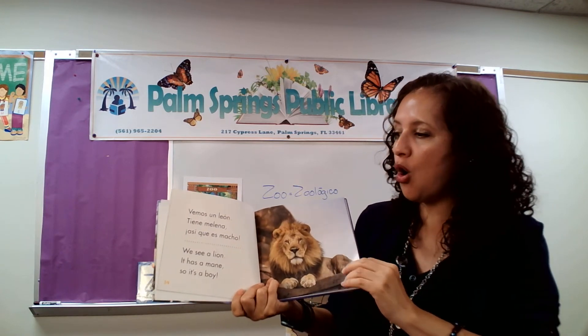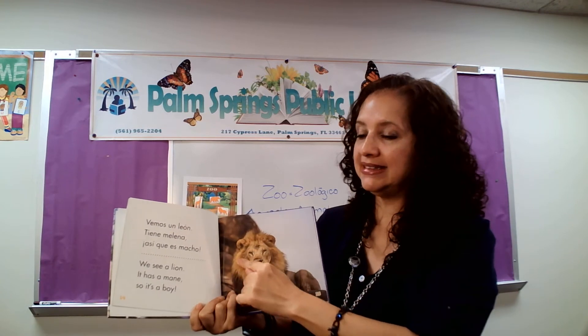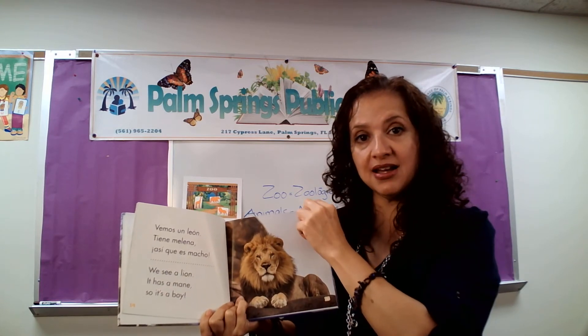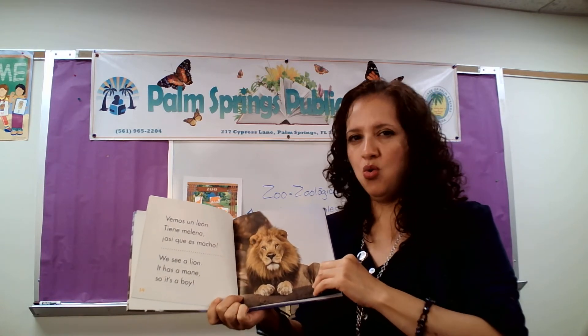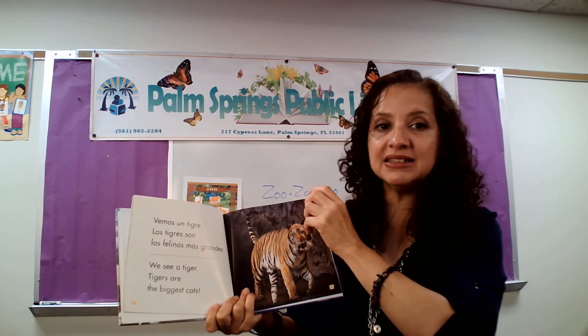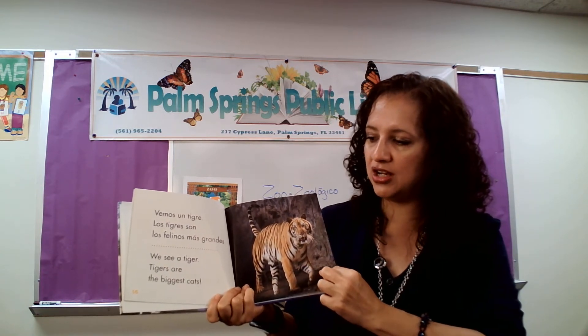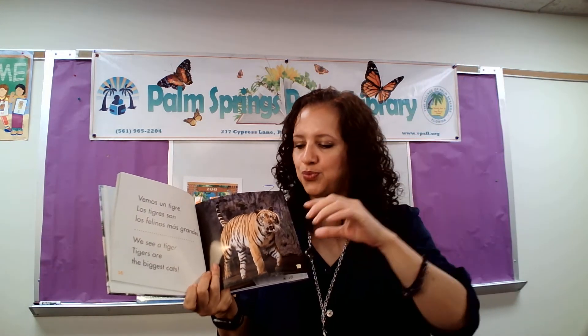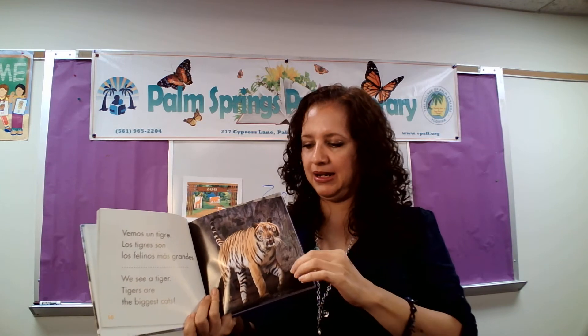Vemos un león. Tiene una melena. Así que es macho. We see a lion. It has a mane, so it's a boy. And how does it growl? Como gruñe el león. Vemos un tigre. Los tigres son los felinos más grandes. We see a tiger. Tigers are the biggest cats. Can you show me how they would jump towards their prey? Los tigres pueden brincar también. Brinca como un tigre. Muy bien.